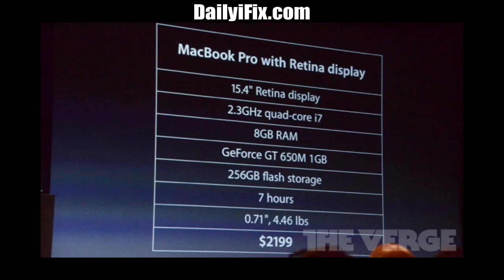It has USB 2.0 and 3.0 and MagSafe 2.0. The device starts at $2,199 with a 2.3 GHz Ivy Bridge processor, 8 gigs of RAM, and a 256 gig SSD drive, and it does ship out today.